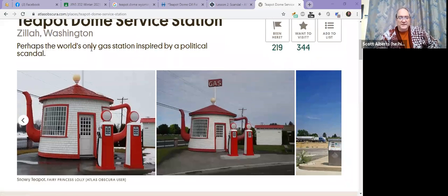The next teapot I'm going to show is — I'm going to share the screen — and this is a gas station in Zillah, Washington. It says it's named after the Teapot Dome.